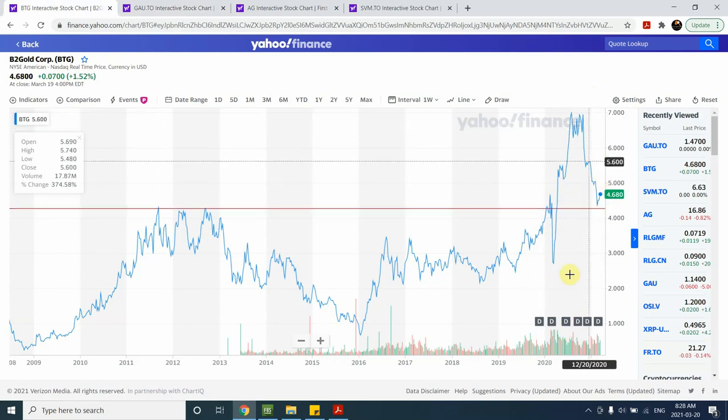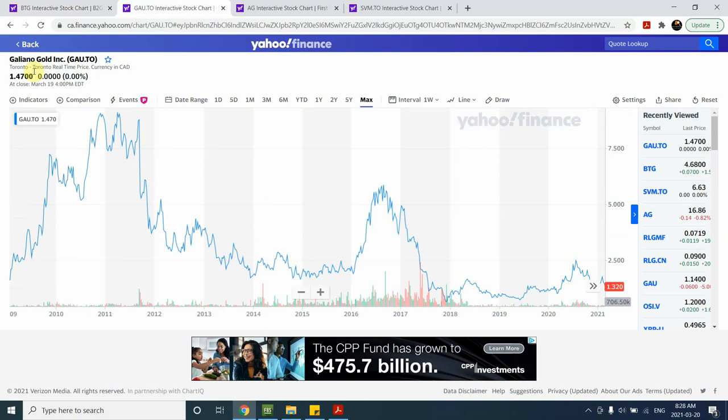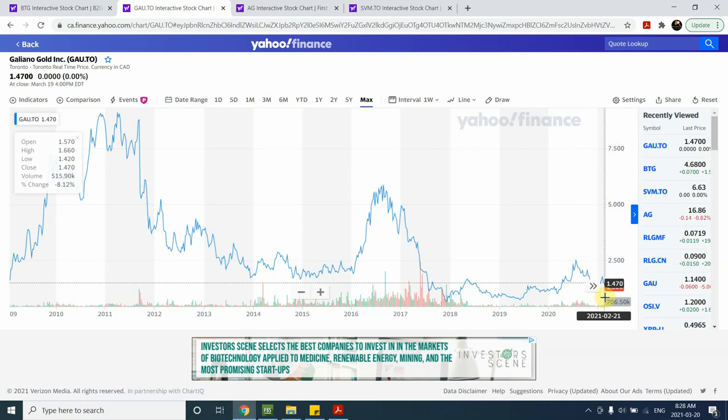On the other hand, Galiano Gold Inc is not as active and is still around historically low levels. The reason I picked it is precisely because it's still near historical lows — I've made a purchase in Galiano as well. The ticker is GAU.TO on the Toronto TSX exchange. It's a small company and we haven't seen a lot of volume in this area. There was strong selling volume when prices came down, but we haven't yet seen a volume increase on the recovery. I'm counting wave one and two, and another wave one and two, expecting prices to go up as gold rises.